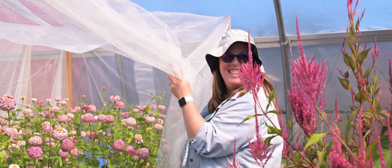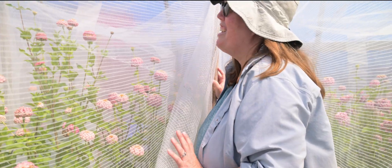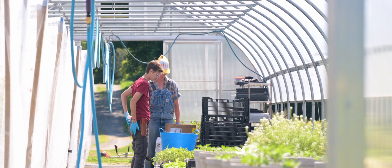Emma is our flower expert on the team. I just think they're so cute — like our little rainbow of adorable zinnias. They are cute. I think there are 21 enclosures in here.